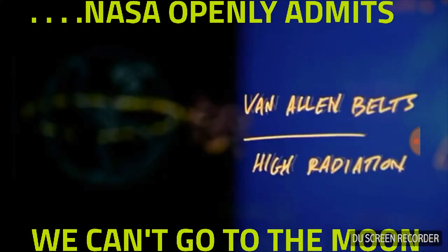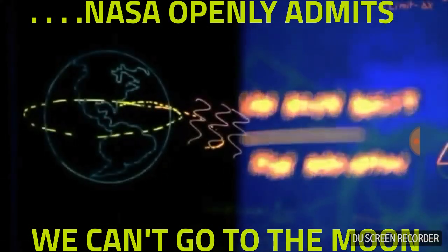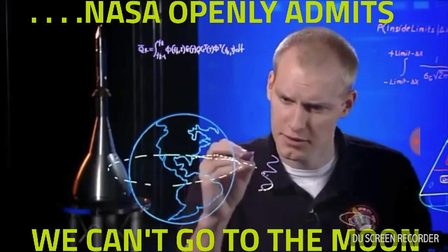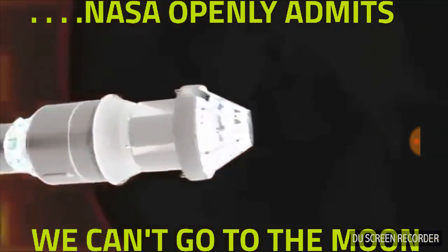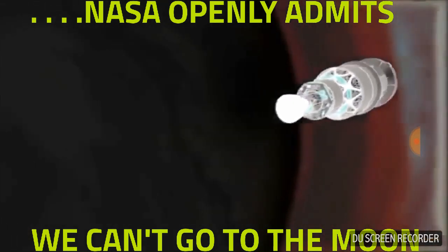As we get further away from Earth, we'll pass through the Van Allen belts, an area of dangerous radiation. Radiation like this could harm the guidance systems, onboard computers, or other electronics on Orion.